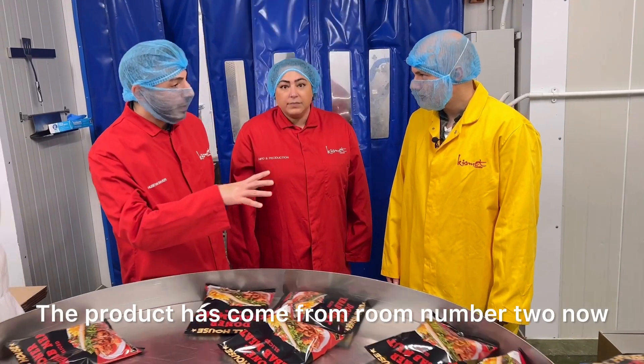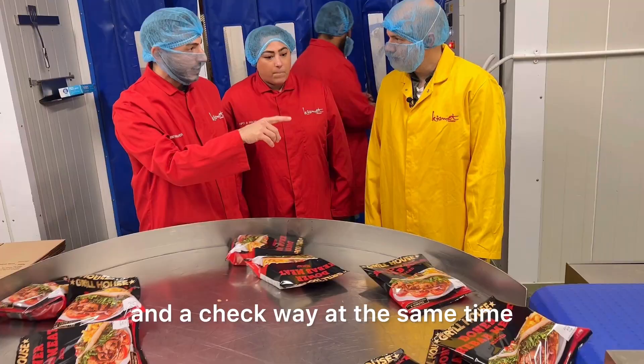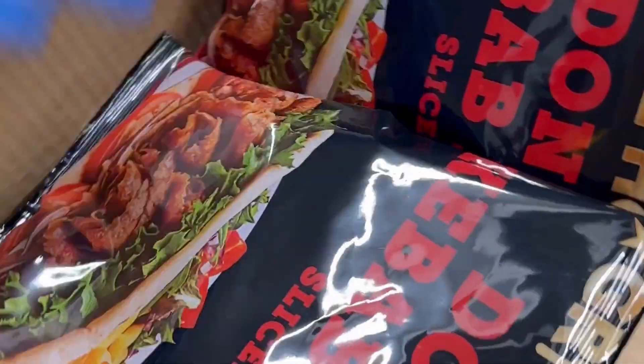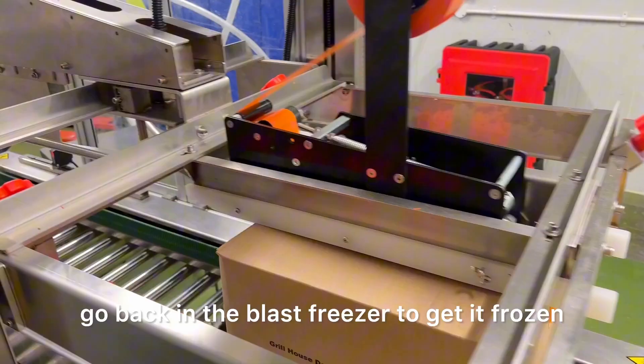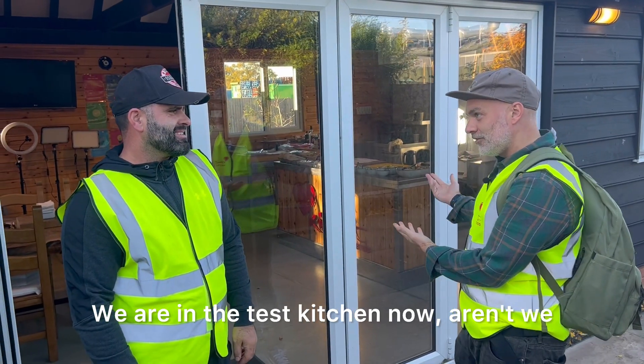The product has come from room number two now — it's all packaged. It comes through a metal detector and a checkweigher at the same time. Packers will package it up into boxes, palletize it, and it goes back into the blast freezers to get frozen, all ready to be sent out to the customers.